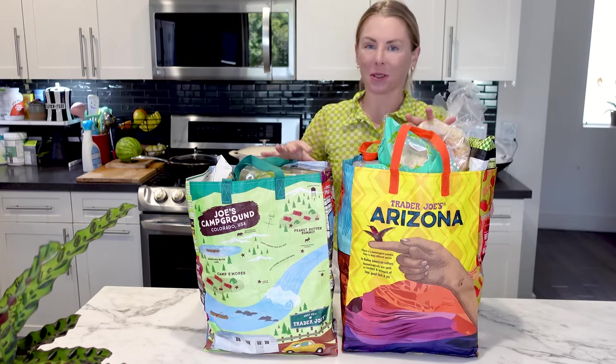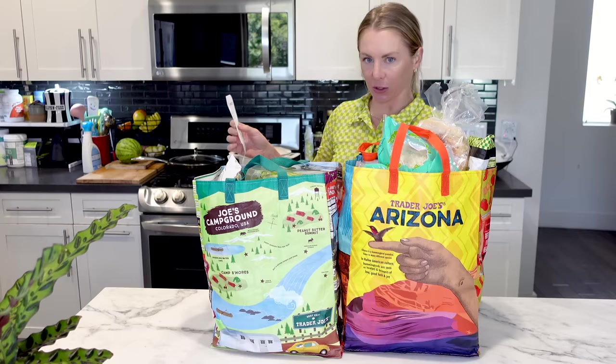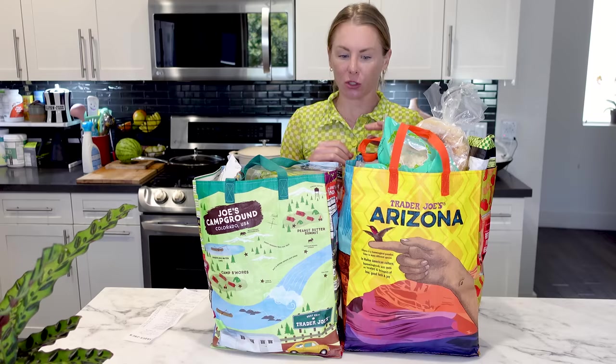I'm shocked I was able to fit these two bags on the back of my electric scooter. I really thought this was going to be the time where I'm scooting down the road and Trader Joe's items go everywhere — $167 worth of Trader Joe's items on the street. But guess what? That didn't happen. I made it home and I'm really, really hungry. So let's jump right into this two-bag haul.